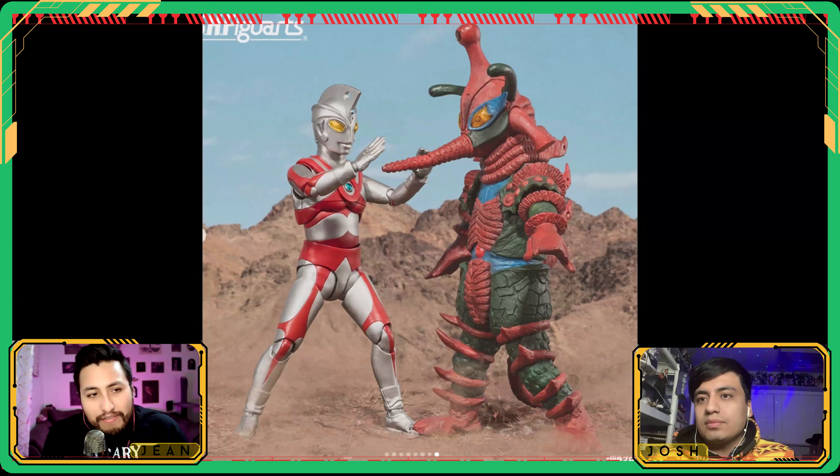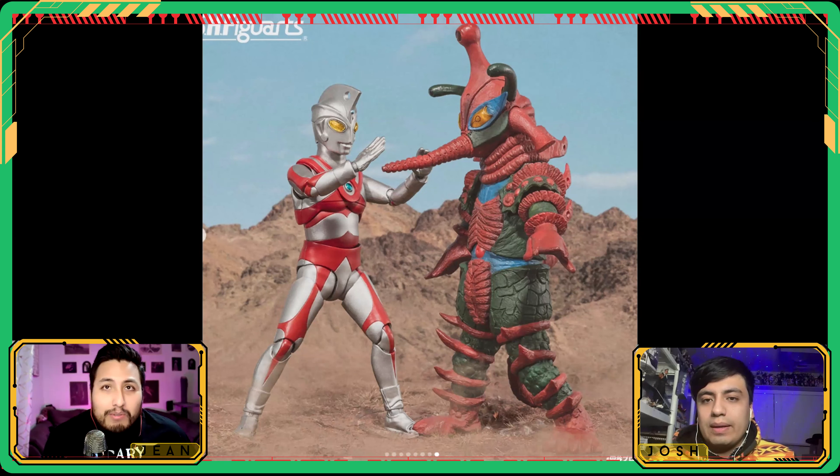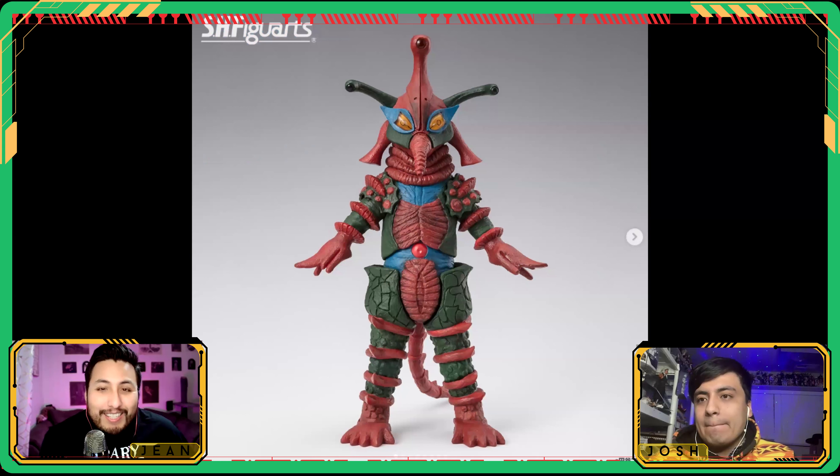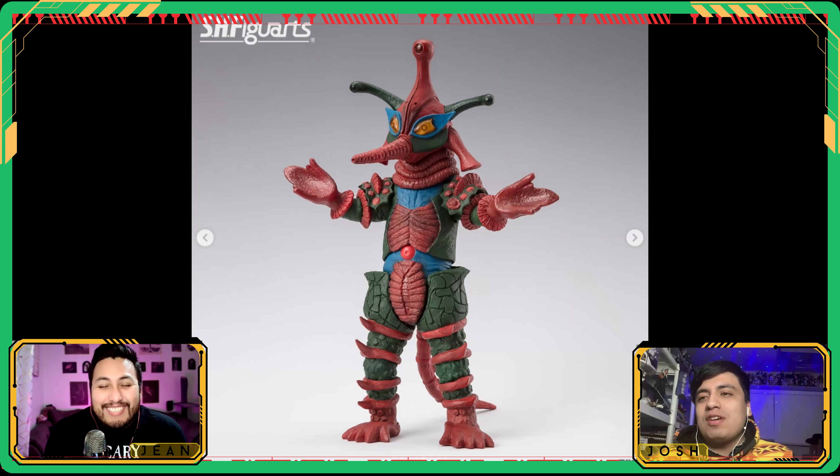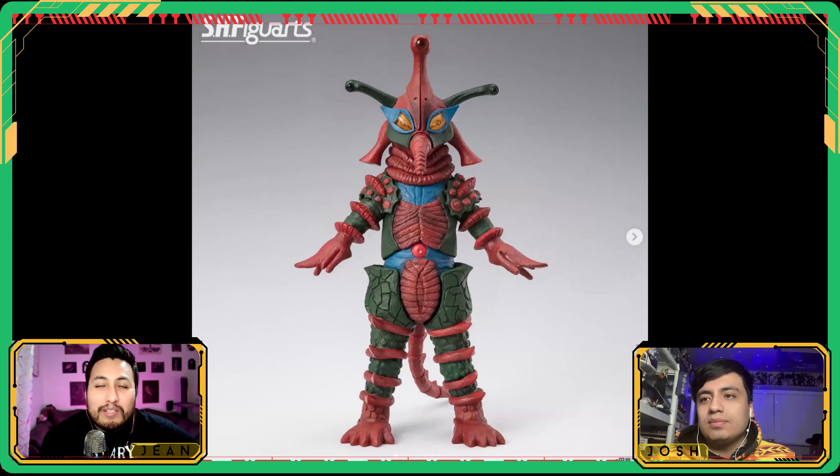Next up, got another one for your Ultraman to fight off — we got the Alien Hippo, Hipporit. This one's fun. My favorite kaijus are the ones where you can tell there's someone inside. Look at that pose — the arms are super stiff because the latex is in the way. You can just feel there's a human being in there kaiju-ing, and I think it's super fun.